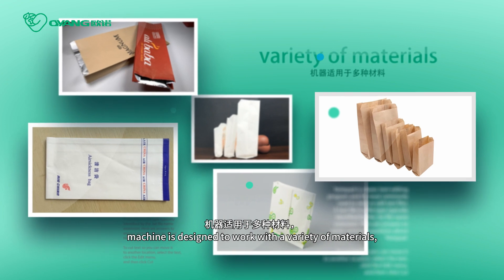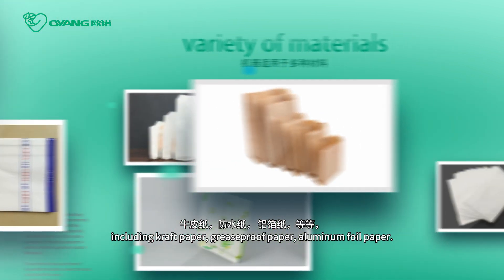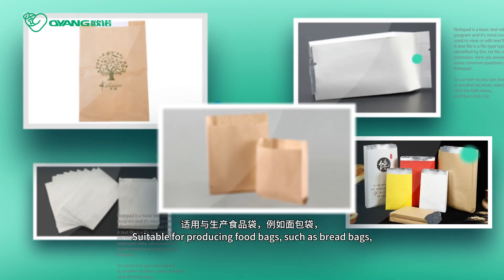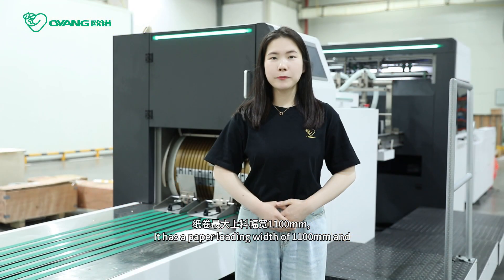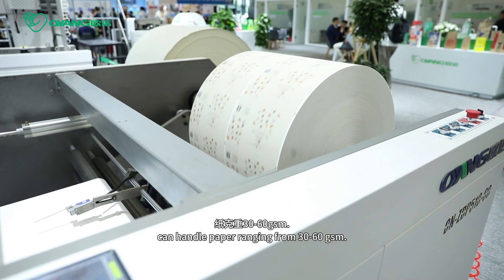The machine is designed to work with a variety of materials including craft paper, greaseproof paper, and aluminum foil paper, suitable for producing food bags such as bread bags, KFC bags, McDonald's bags, and more. It has a maximum paper loading width of 1.1 meters and can handle paper ranging from 30 to 60 grams.